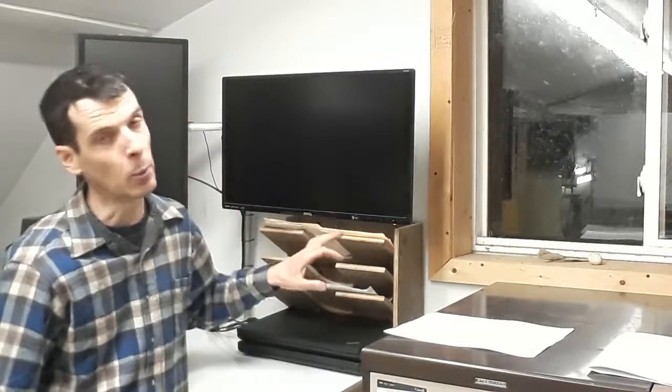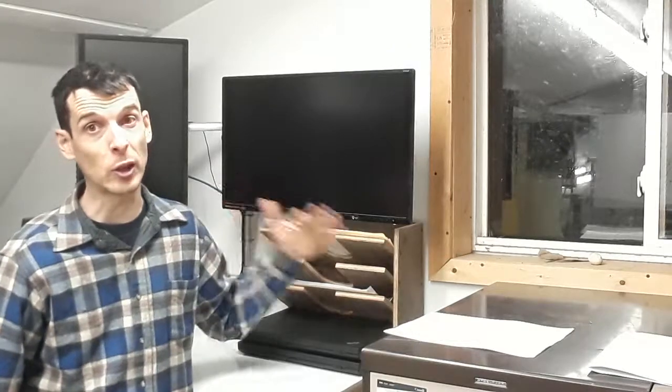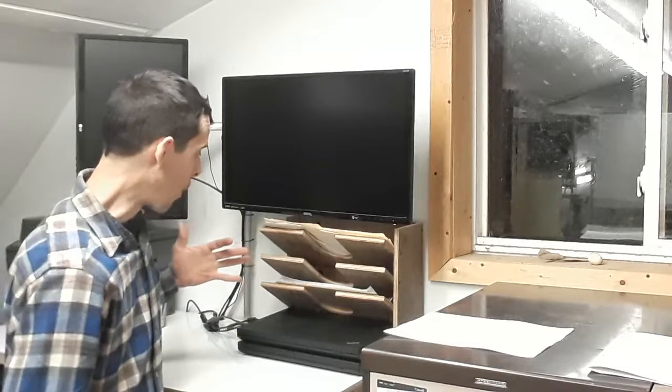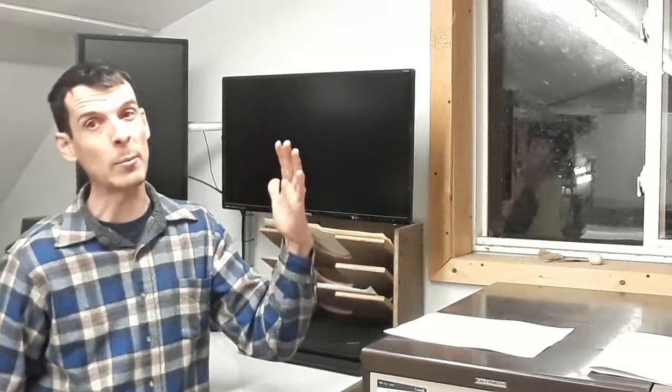I'm going to share in a future video, when I get these all finished up and labeled, the methodology for desktop filing — because there is a methodology in terms of inboxes and how to really be able to queue tasks up in a quick and efficient way when we're at the desk.